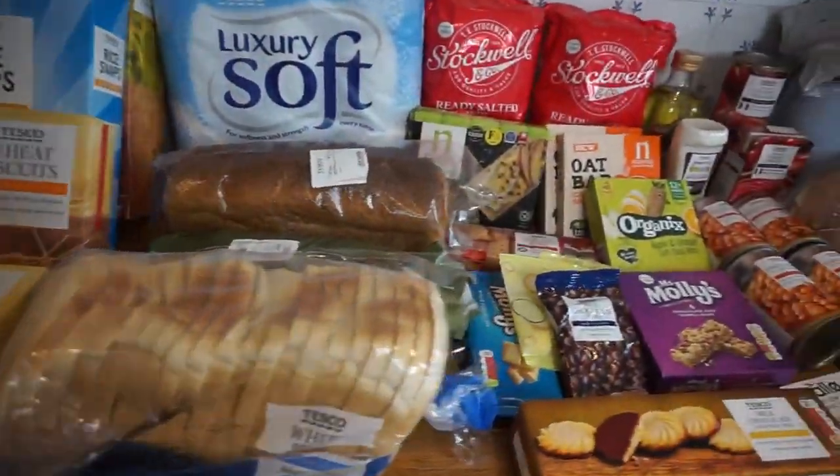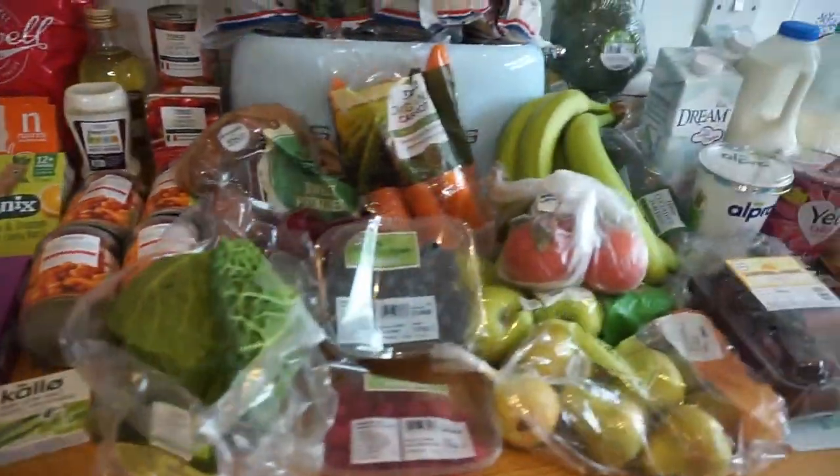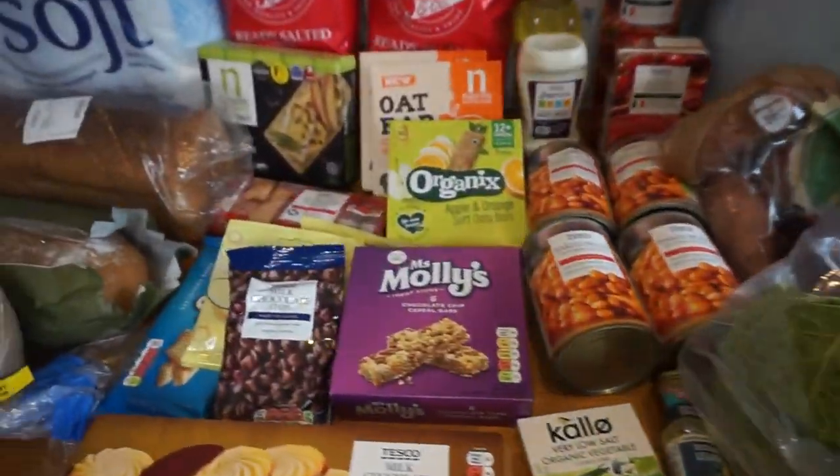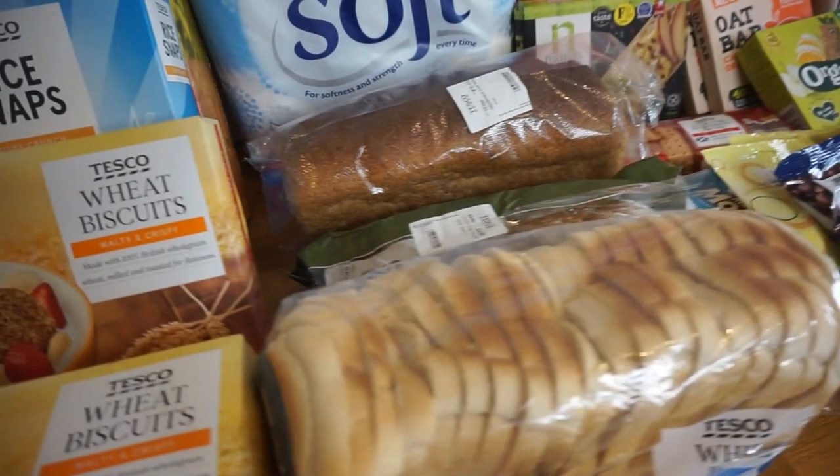Don't forget to say hello in the comments — I always see people watching and I'd love to chat. But anyway, let's get on with this week's grocery haul! So this is what our shopping looks like this week — we've bought quite a few things, it was a big shop. My husband picked it up last night from Tesco.